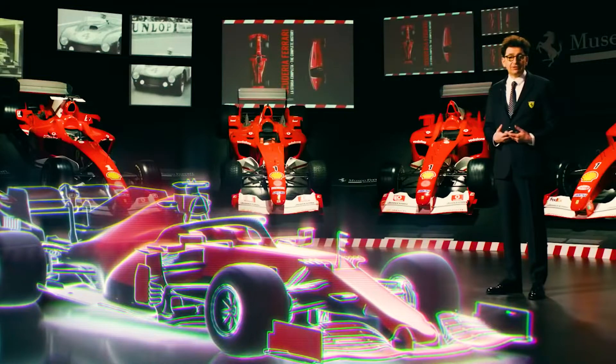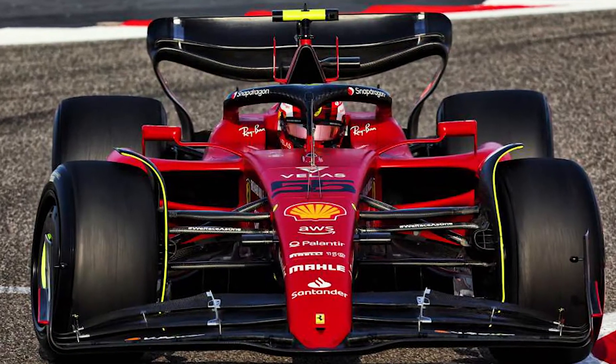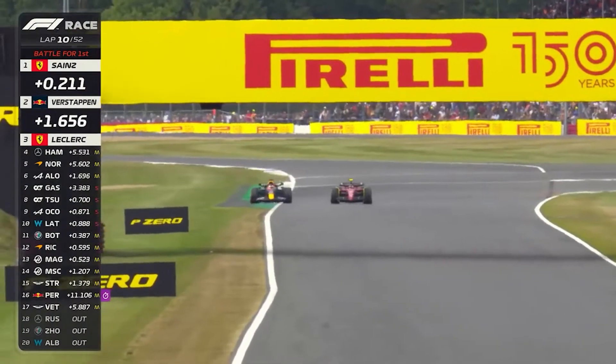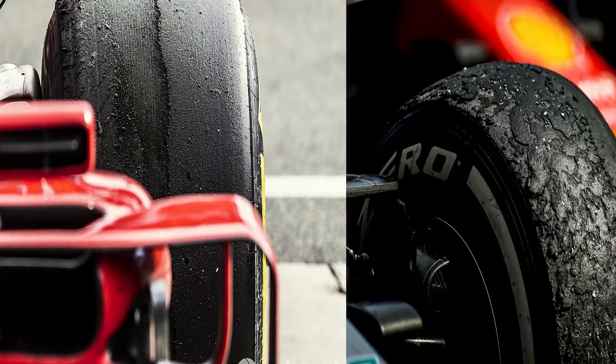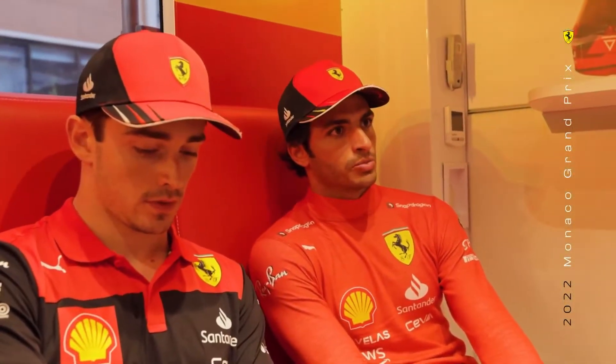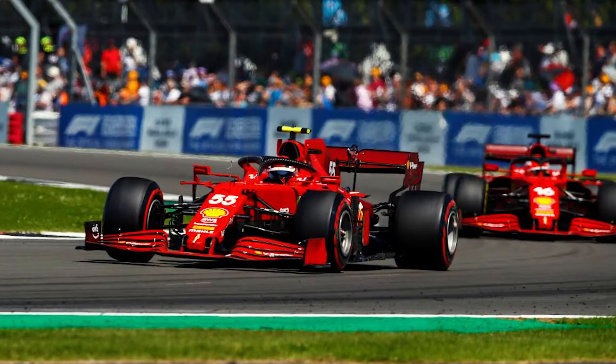Furthermore, rather than simply shedding downforce, the switch to a lower drag wing has allowed Ferrari to avoid sacrificing the strength it has had many times this year with tire degradation. In terms of traction, Binotto believes there is no difference between the Ferrari and the Red Bull. He also asserts that Leclerc and Sainz are better able to capitalize on the grip advantage the car appears to have.